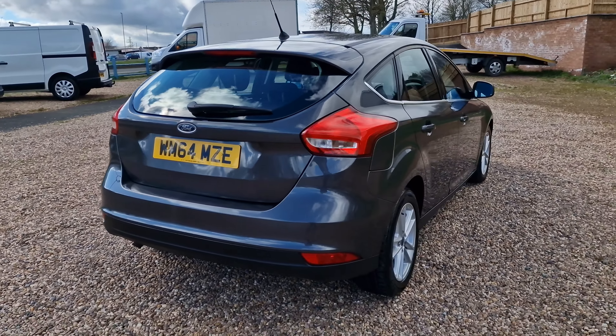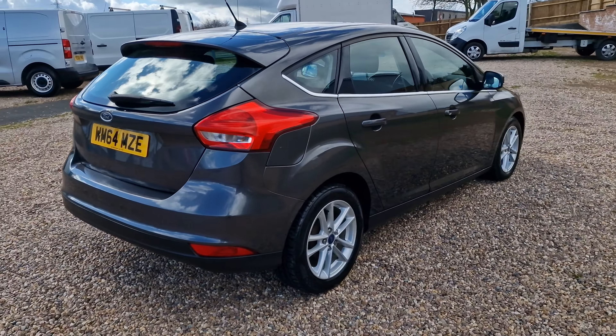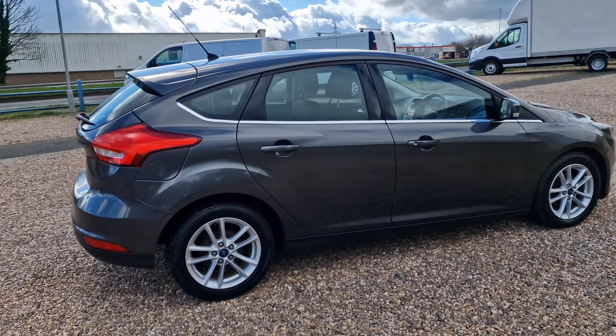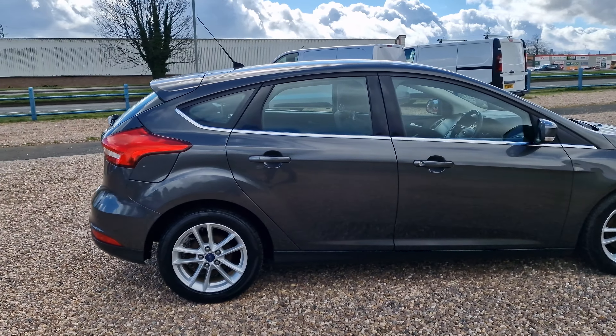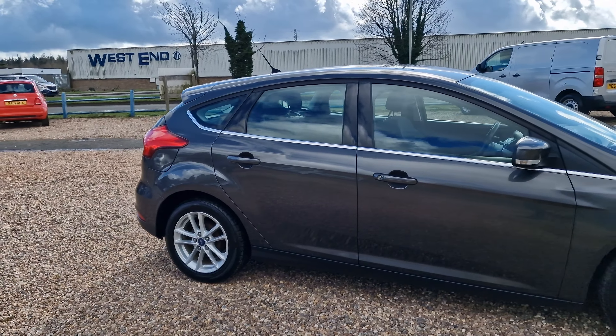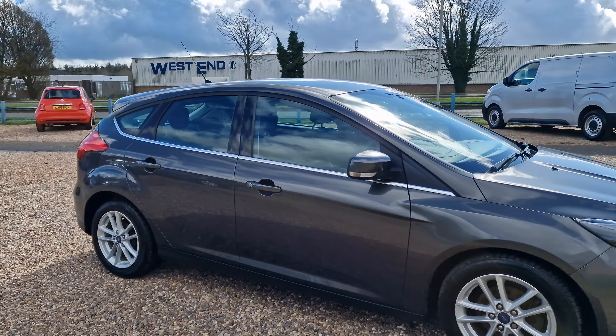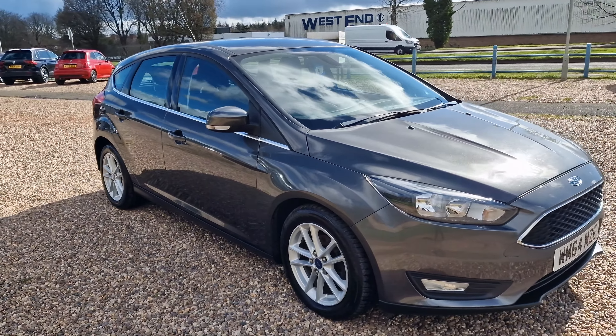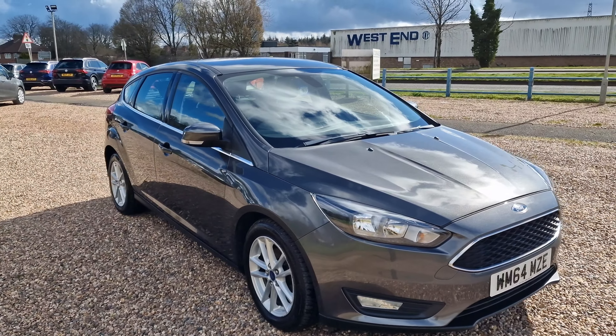This one costs just £20 a year to tax. You have 108 grams per kilometre CO2 emissions, meaning really low emissions. Ford claim this one is capable of doing in excess of 68 miles to the gallon, so if you're looking to save a little bit of money, then this is the vehicle for you.